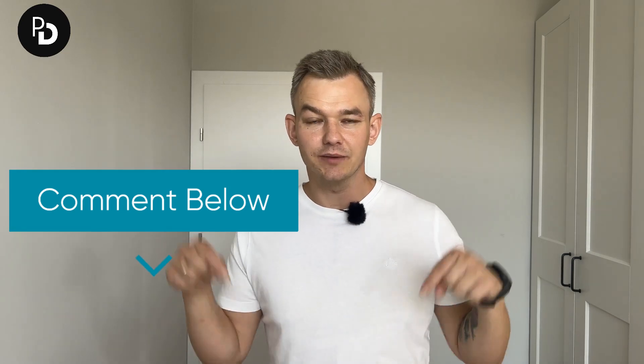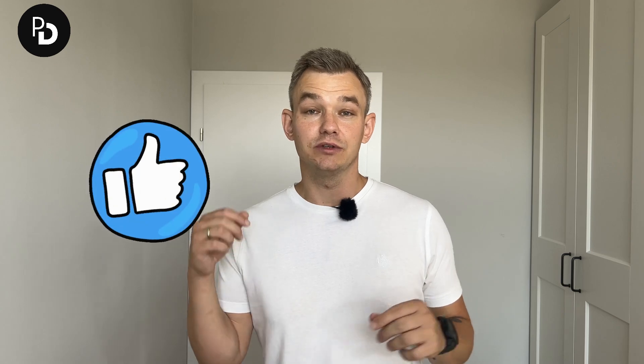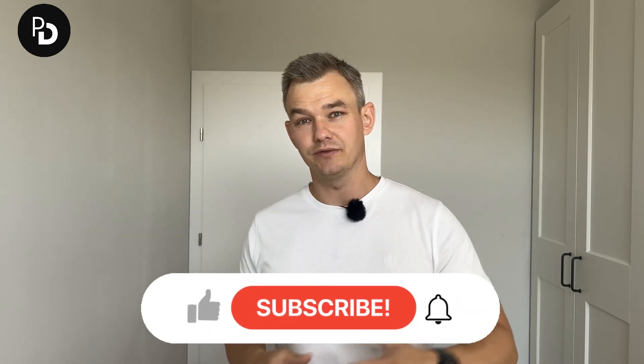That's about it when it comes to Apollo. If this video was interesting for you, let me know. If you have any questions, leave them in the comment section below. Make sure to leave a thumbs up and subscribe if you found it interesting. Have a great rest of your day and thanks for watching.